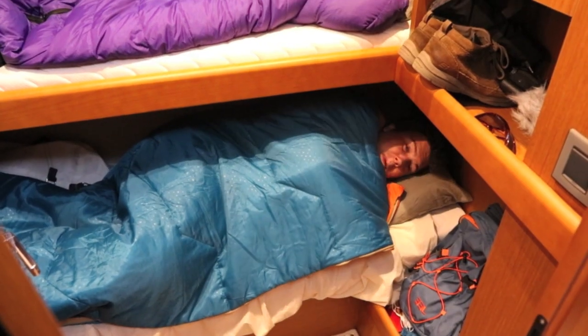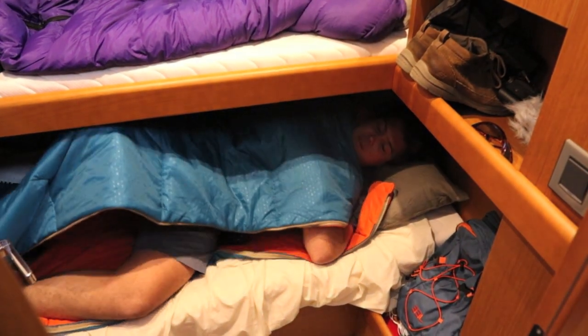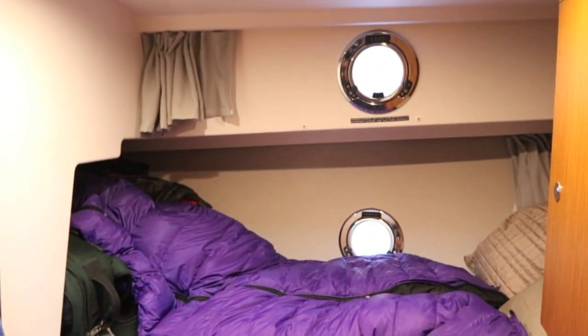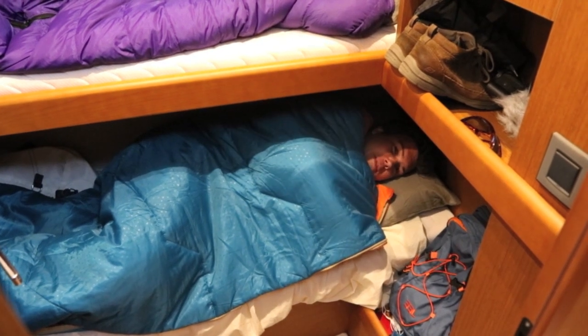This is my bed for the night. It's pretty cosy — there's not a huge amount of room to move around. You knock your knee on the bed above, but it's comfortable enough, cosy enough, probably only for a couple of nights. You wouldn't want to spend a week in here as an adult, but for kids, absolutely perfect.